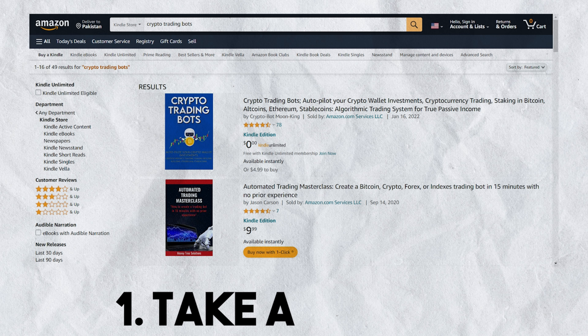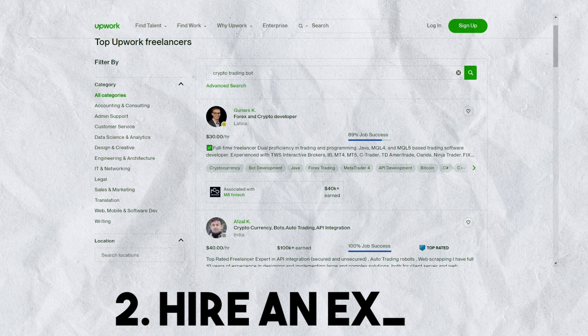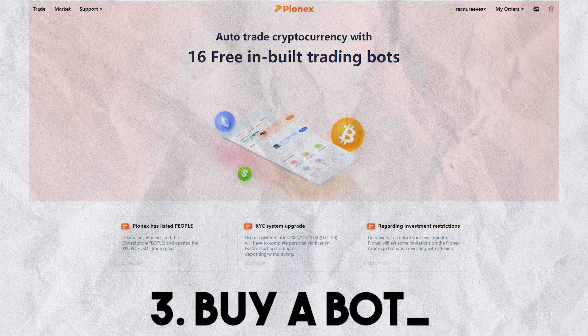Coming up with profitable parameters is one of the most difficult parts of creating a successful trading bot. I saw three ways to achieve this: first, I could take a course or study how to create profitable parameters, which would definitely take a lot of trial and error. Second, I could hire an expert or third-party contractor to build the bot for me. Or third, I could just buy a bot that's already pre-packaged and ready to go.